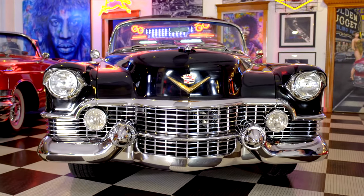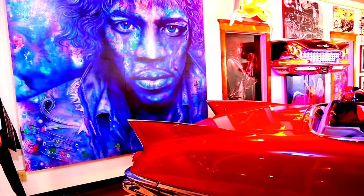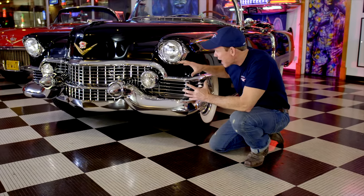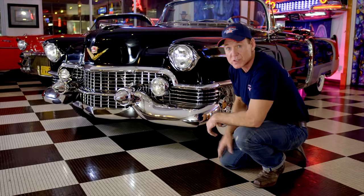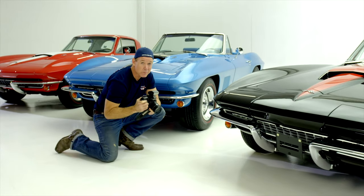Everybody wants a piece of the American Dream. American Dream Machines is rock and roll and beautiful cars — it was Hendrix, born to be wild, and heavy metal thunder. These were the designs of Harley Earl — a masterpiece grill. These are the cars that people dreamed about in the 50s and they still dream about them today. True works of art on four wheels. Welcome to car heaven.